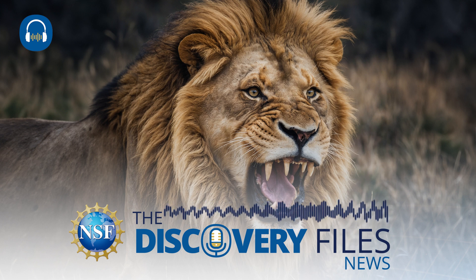To hear more science and engineering news, including from the researchers making it, subscribe to NSF's Discovery Files podcast.